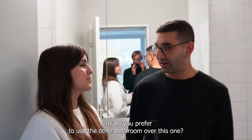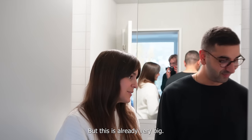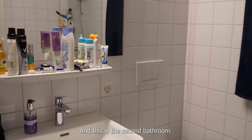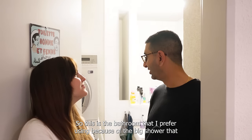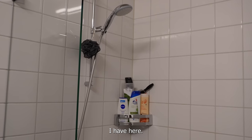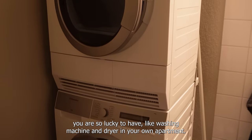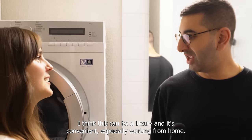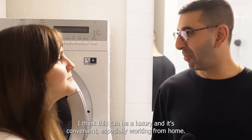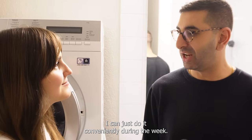I prefer the other bathroom because there's a big shower in the other one — although this one is already very big. This is the second bathroom, or the first bathroom in my case — the one I prefer using because of the big shower. The first thing I noticed entering this bathroom is that you're so lucky to have a washing machine and dryer in your own apartment. It could be a luxury, and it's convenient especially working from home — I can put the washing on during the week and don't have to worry about doing it in the evenings or on weekends.